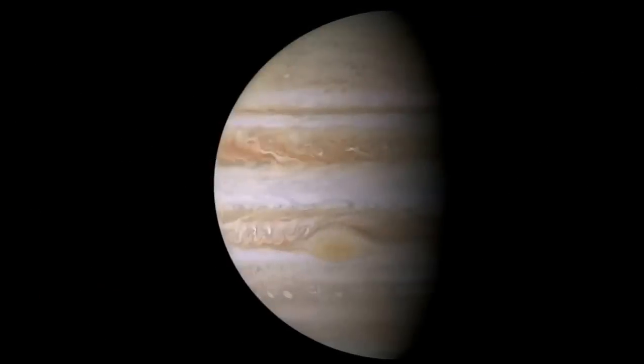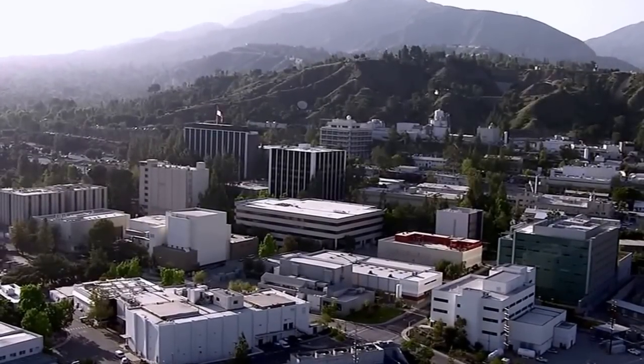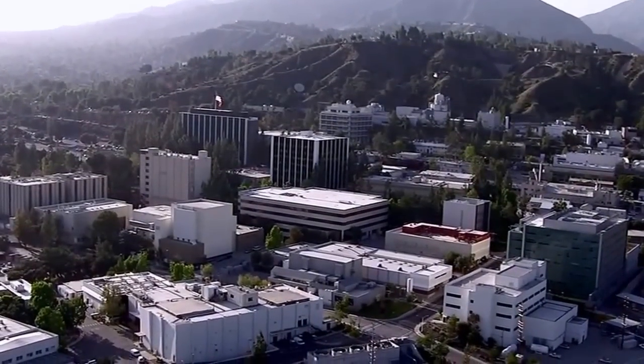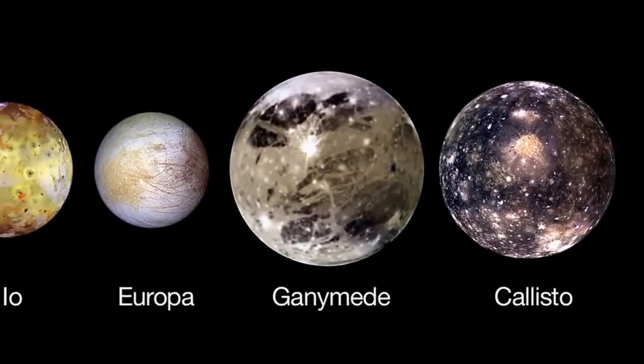What's up for January? Jupiter. Hello and welcome. I'm Jane Houston Jones from NASA's Jet Propulsion Laboratory in Pasadena, California. Jupiter's moons are putting on an amazing show this month.